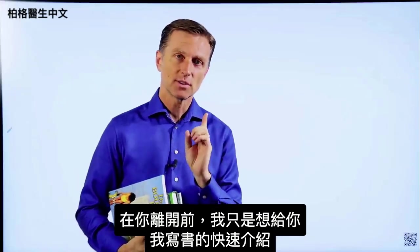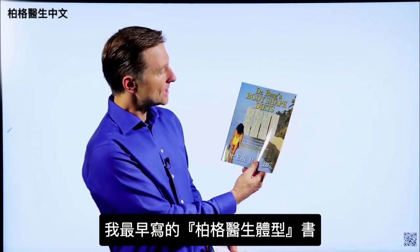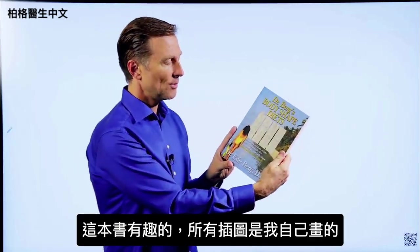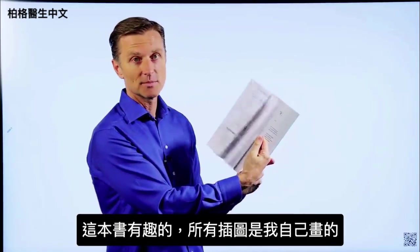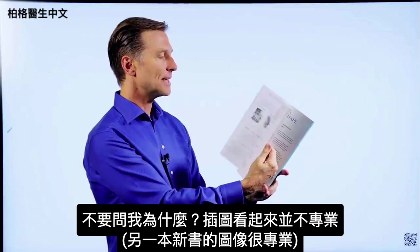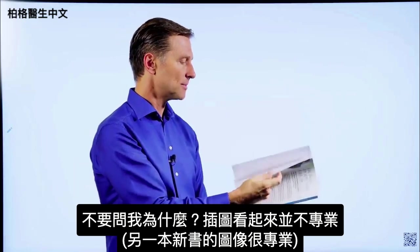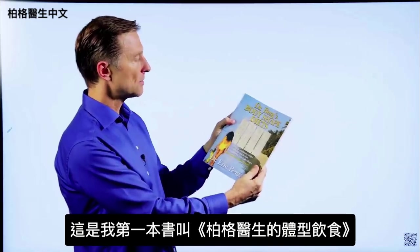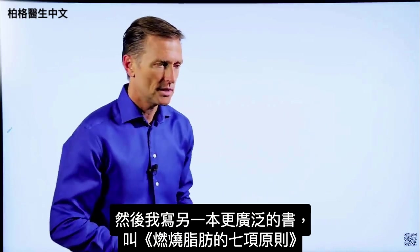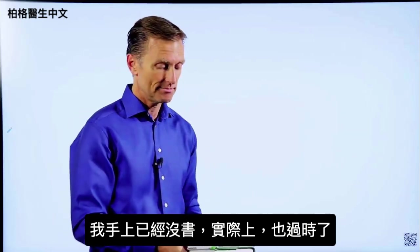Before you leave, I want to give a quick history on some of the books I've written. This was one of the first — called Dr. Berg's Body Shapes — my first attempt at writing about body types. I actually did all the images myself. They don't look quite as professional as in my newer books. Then I wrote a more extensive book called The Seven Principles of Fat Burning, though I don't even have a copy anymore because it's outdated.